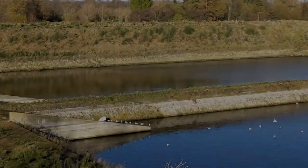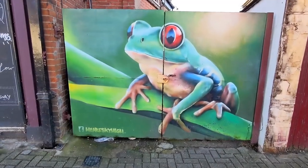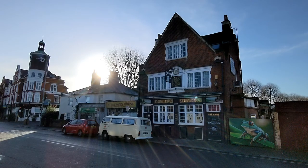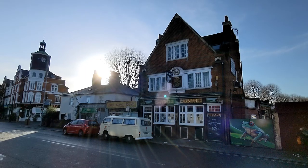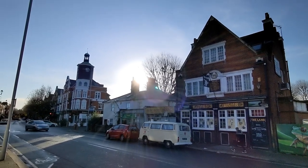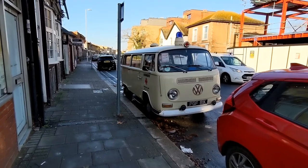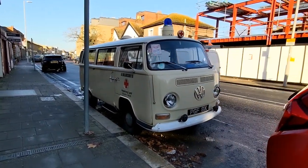Turning right off the Portsmouth Road and onto the Brighton Road, I was struck by this mural which is outside the Lamb pub. The Lamb is a live music venue. The landlady and the landlord also helped to organise a lot of the events in the local community. There's also a really cool German ambulance out the front — I remember seeing this years ago. It's absolutely immaculate.